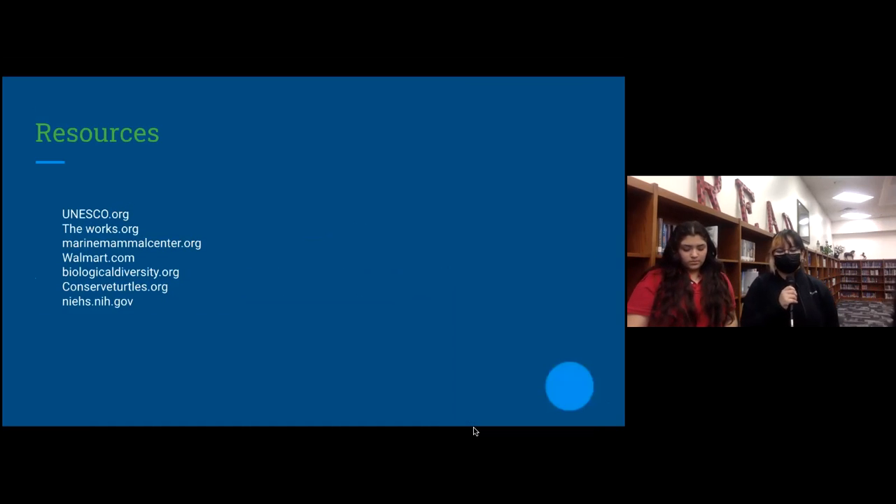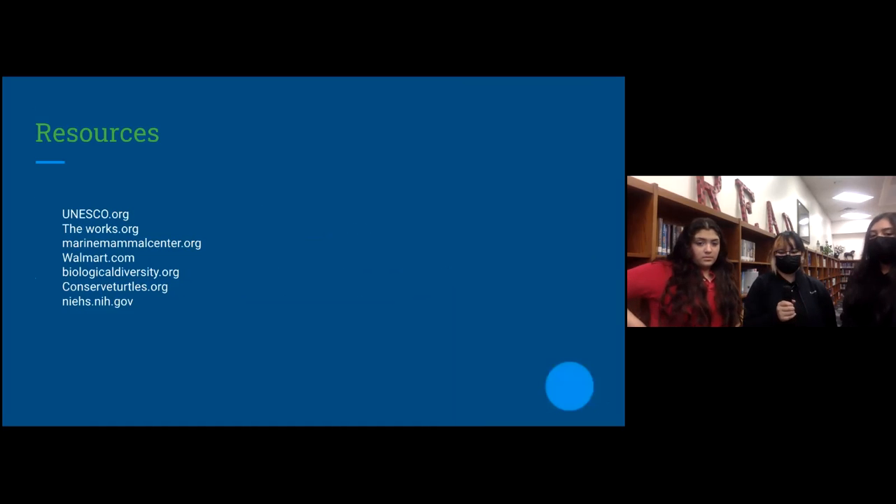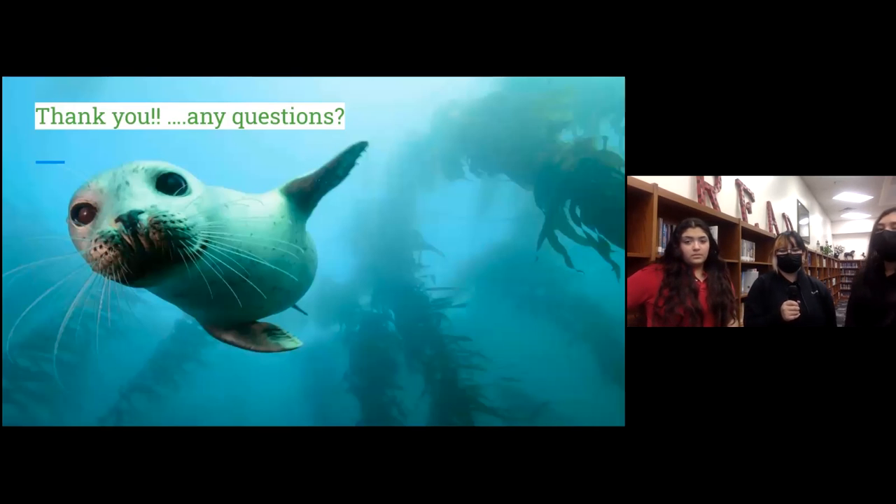Some resources we used to get our information were theworks.org, marinemammalcenter.org, biologicaldiversity.org, and conservedturtles.org. Thank you. Any questions?